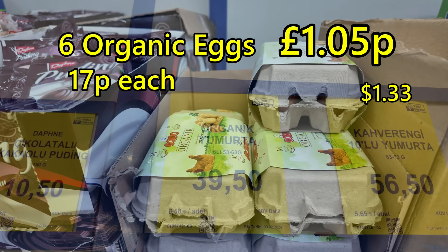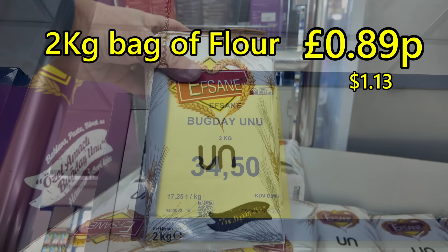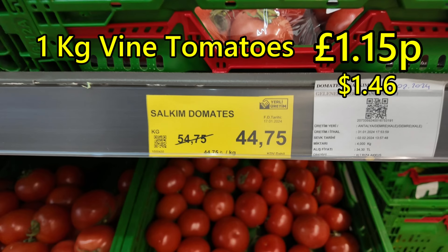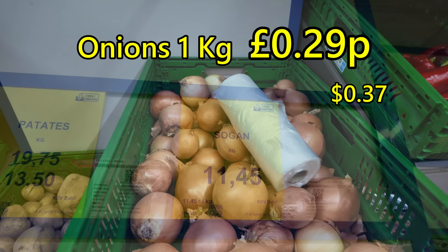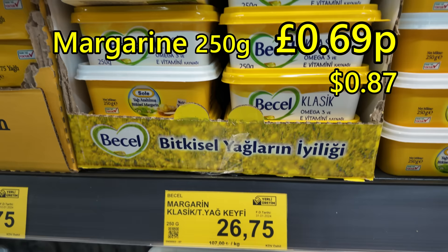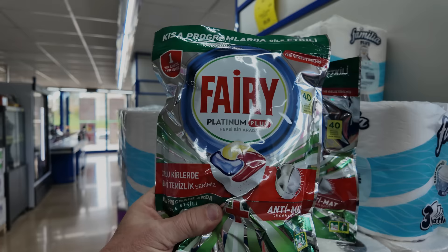30 eggs: £2.80 — 9p each. Organic eggs for six: £1.05, 17p each. 2kg of flour: 89p. 2.5kg of yoghurt: £1.73. A litre of milk: 67p. Kilogram of vine tomatoes: £1.15. Normal tomatoes loose: 84p a kilo. Loose onions: 29p a kilo. A kilo block of cheese: £5.50. 250 grams of margarine: 69p. 400 grams of mushrooms: 89p.